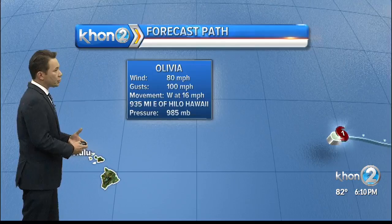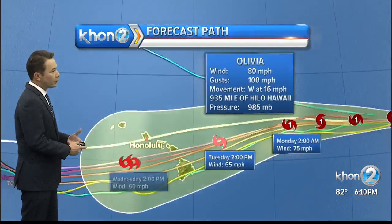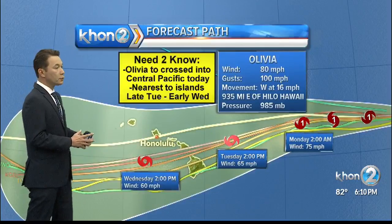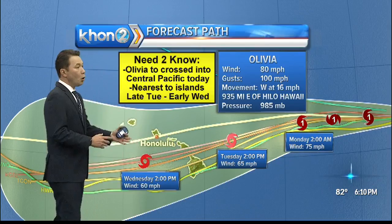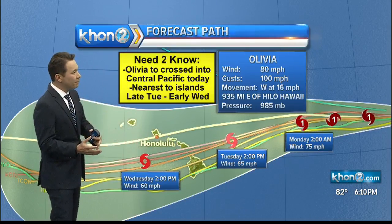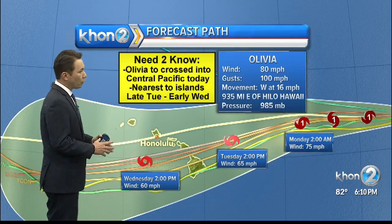Still, we have a lot of moisture and we have some strong winds with the system. 935 miles east of Hilo, it looks as if the closest point of approach will happen Tuesday night through Wednesday morning with winds around 65 to about 60 miles per hour — so a good solid tropical storm.